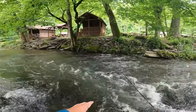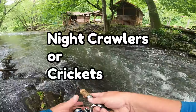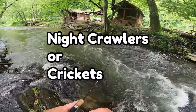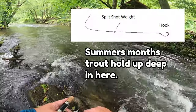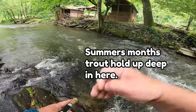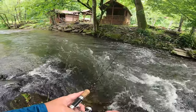This area right in here is ideal if you want to fish a little deeper. Use night crawlers with a split shot and a number two hook. Just let it run down through this current and you can pick them up.